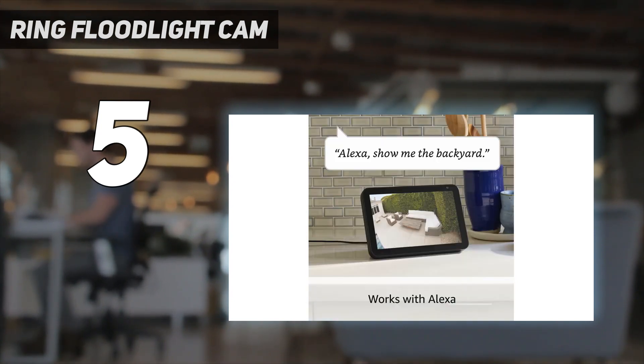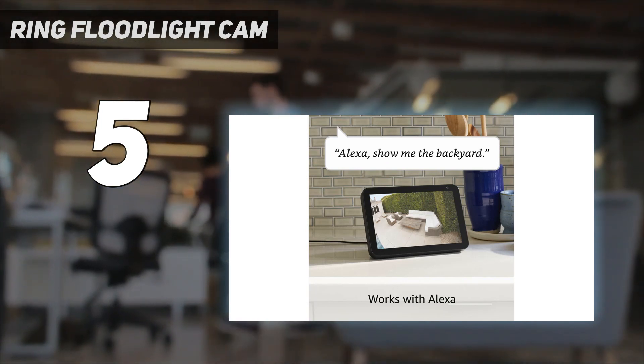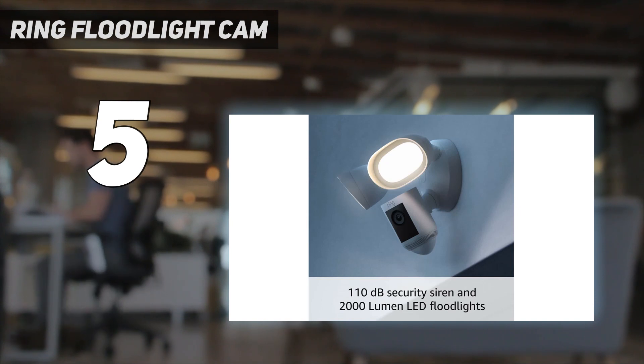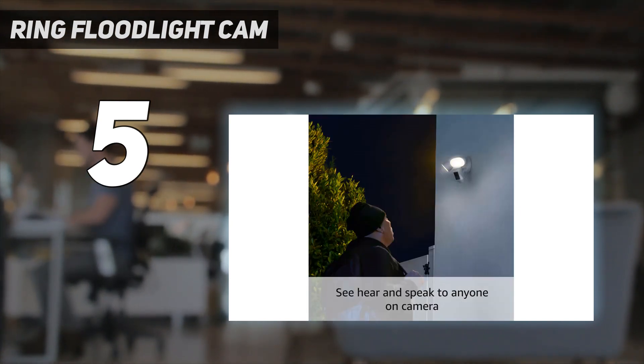A built-in sensor enables several handy smart features, such as 3D motion detection, that only alert you about motion when the source has passed a set threshold to ensure unwanted alerts do not plague you. As Ring is an Amazon-owned company, it integrates with Alexa too.